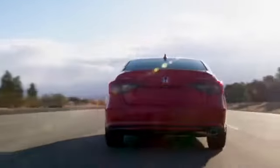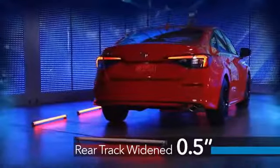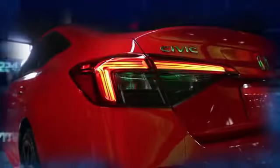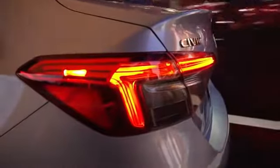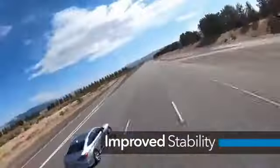In back, the low and wide stance gives Civic a planted look that communicates its performance capabilities. Our development team widened the rear track for a more muscular stance, while the new taillight graphics emphasize the width of the car. The upswept decklid not only adds a sportier look — functionally, it improves dynamic stability and aero efficiency.